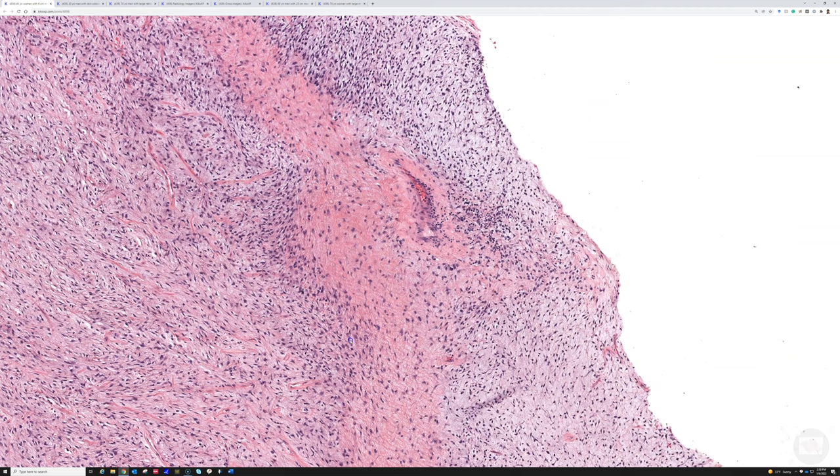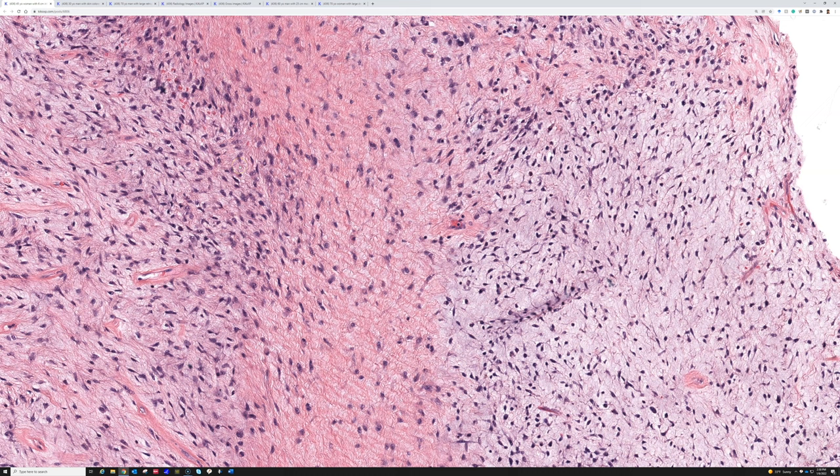Part of the reason all the cells are very uniform without pleomorphism is because there's a fusion — FUS-CREB3L2 or FUS-CREB3L1 are the two fusion partners. This is a fusion sarcoma.